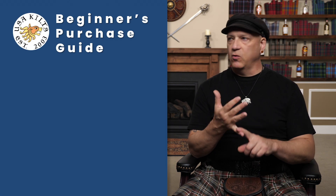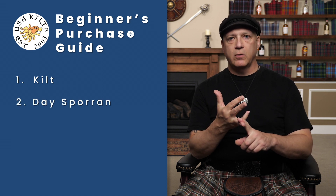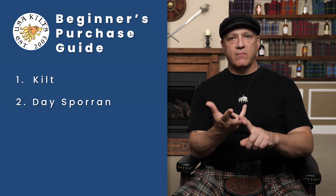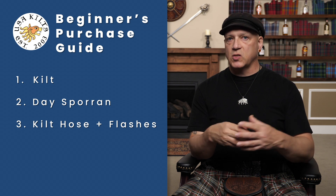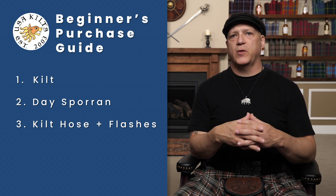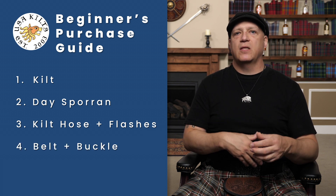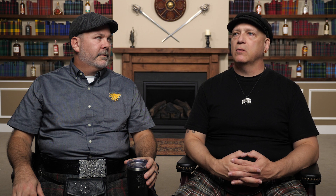Essentially, in ascending order, I would say kilt first, then a sporran — just a day sporran, something you can beat up but looks okay. And then kilt hose and flashes, because that's the easiest thing to add if you want to look a little bit more dressed up, or if it's cold out and you want a little more warmth on your legs. And then a belt and buckle. Actually, I'd put the belt and buckle ahead of the kilt hose, but kilt hose are so cheap it's easy.